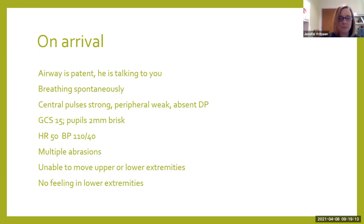GCS is 15 and his pupils are 2 millimeters and briskly reactive. His heart rate is 50, blood pressure is 110 over 40. He has multiple abrasions, is unable to move his upper or lower extremities, and on further assessment cannot feel anything in his lower extremities. There are four things that make me think neurogenic shock: the peripheral pulse is weak and absent DP, which tells me poor cardiac output; pupils at 2 millimeters brisk with the parasympathetic system taking over; heart rate of 50; and blood pressure of 110 over 40.